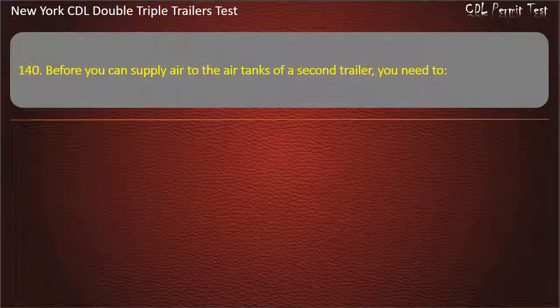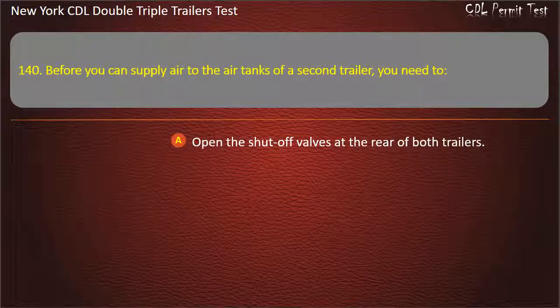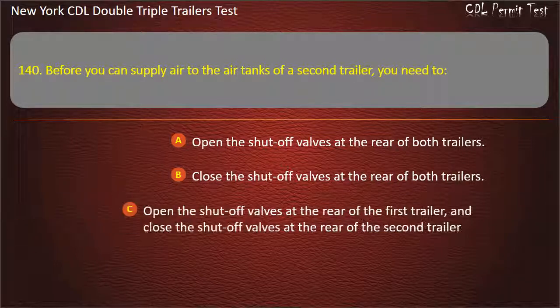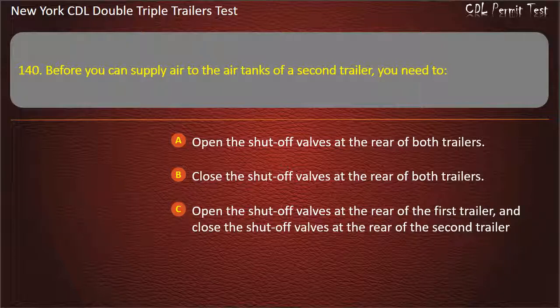Question 140: Before you can supply air to the air tanks of a second trailer, you need to. Open the shut-off valves at the rear of both trailers. Open the shut-off valves at the rear of the first trailer, and close the shut-off valves at the rear of the second trailer. Answer: Open the shut-off valves at the rear of the first trailer, and close the shut-off valves at the rear of the second trailer.